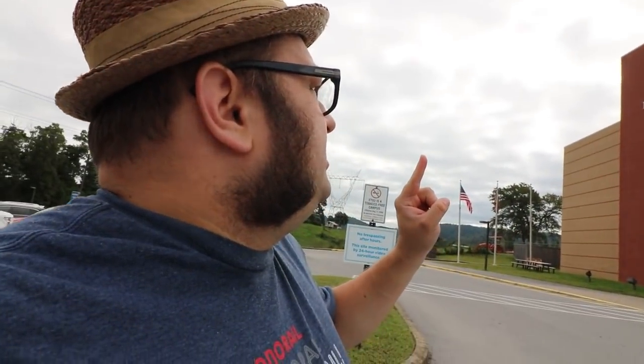Hey all, Carpetbagger here coming to you live from the south, more specifically Gray, Tennessee, and I am at Eastern Tennessee University General Shale Brick Natural History Museum Visitor Center and Gray Fossil Site.